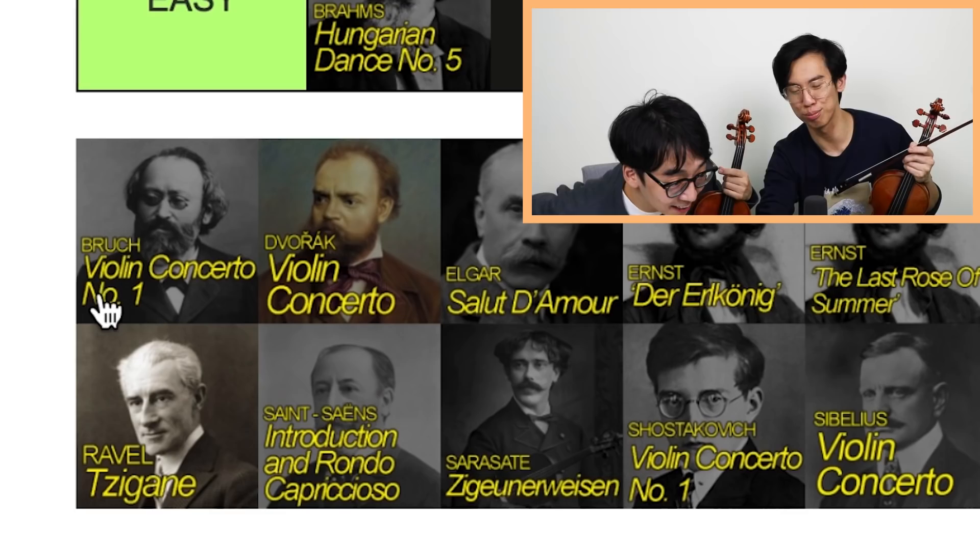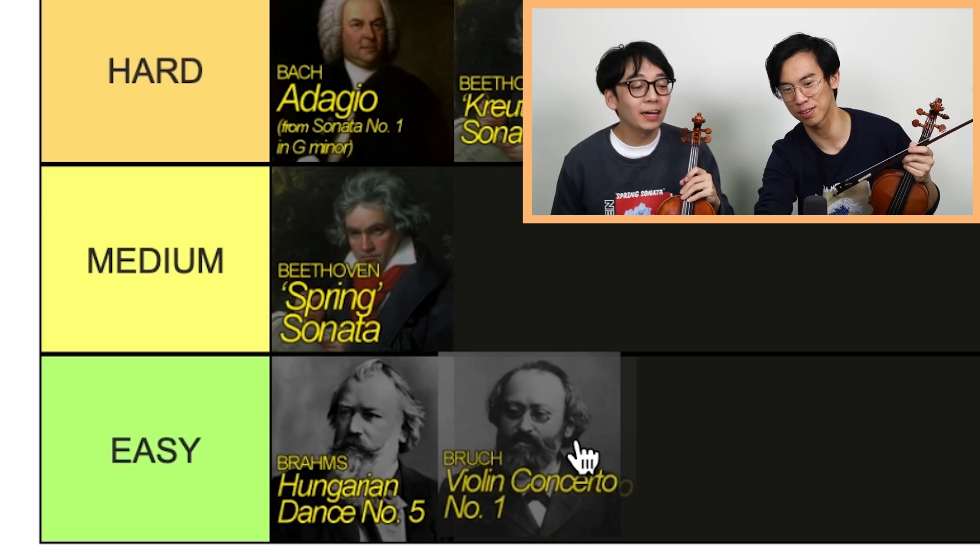Brock — medium. Easy, sorry. Okay, let's see — we've got Hungarian Dance. What's the Spring Sonata? Okay, then it's medium. Oh, well, maybe Spring Sonata is easy. Actually, I think it's okay — medium or easy. Let's just go medium for now.